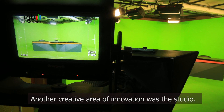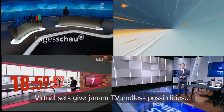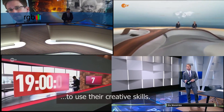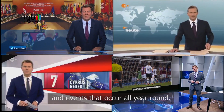Another creative area of innovation was the studio. We were faced with a big question: do we go with virtual, hybrid, or real sets? We chose virtual. Virtual sets give Janam endless possibilities to use their creative skills. A new set could be easily created for the different festivals and events that occur all year round.